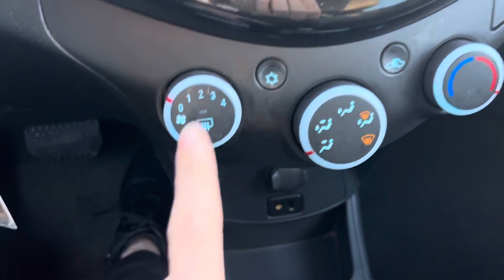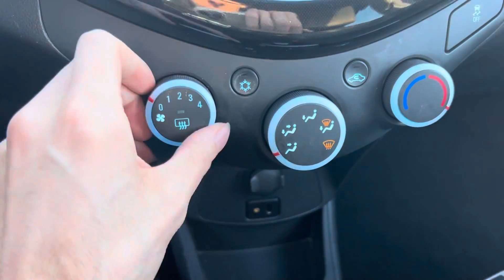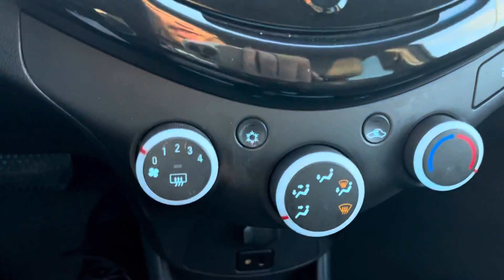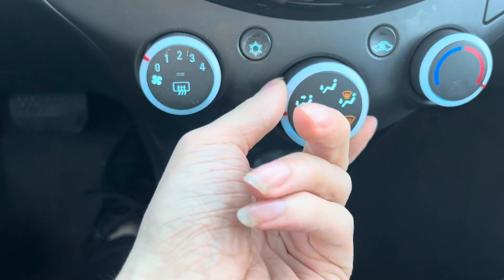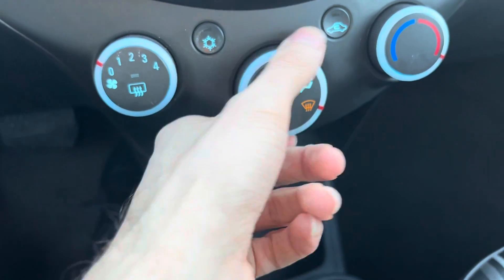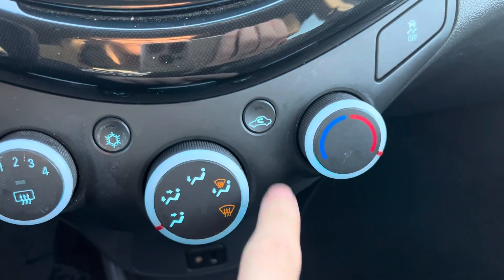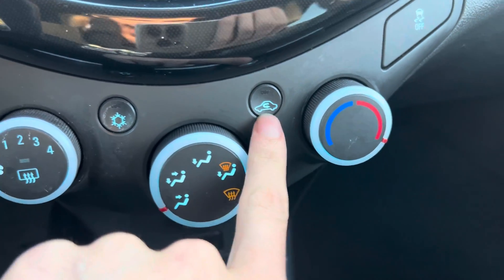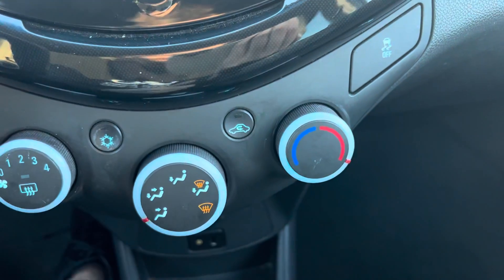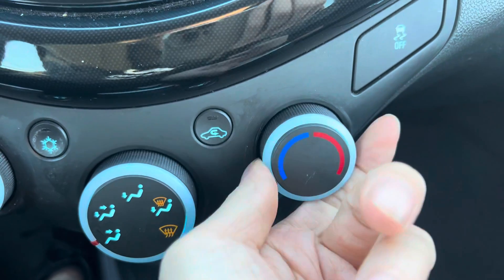Going on down here, you've got your standard climate control: your AC, your fan speed, your rear defroster, and your air direction. Good powerful airflow on there, and your front defroster here. There's also an air recirculation button — that only uses the air inside the vehicle for climate control rather than pulling it from outside. And you've got your temperature control for the heat.